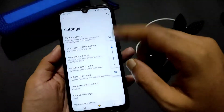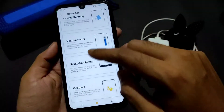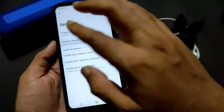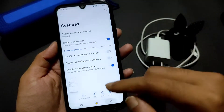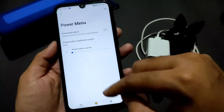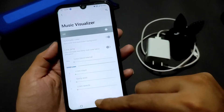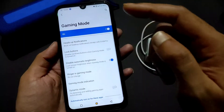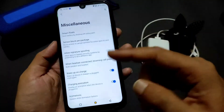The volume panel theming can also be customized. By default you get this kind of volume panel. Navigation menu and gesture navigation are also available. Three-finger screenshot is working fine in this ROM.